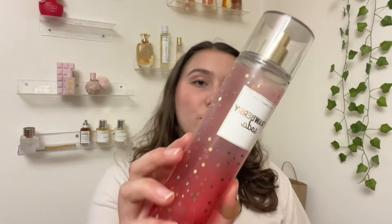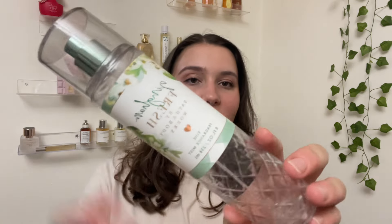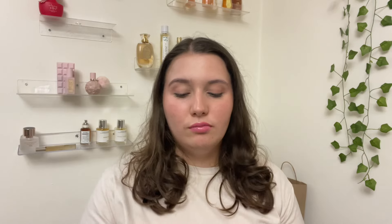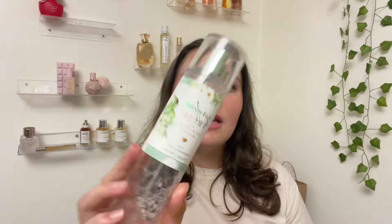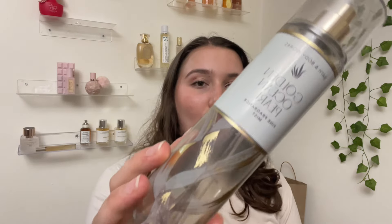I used up the Strawberry Soda fully and I do have a backup in the newer packaging. I also finished up my Gingham Fresh — I was planning on using this completely and I did. The notes are juicy pear, sparkling clementine, and fresh daisies. It's a really nice green but wearable pear scent. If you don't love green scents you might still like this because it's not grassy — it's more of a fresh green pear.